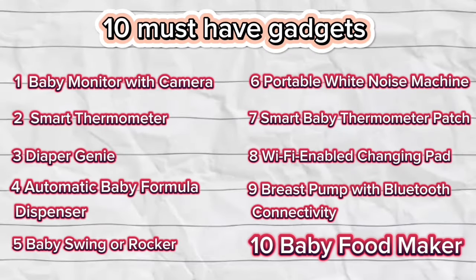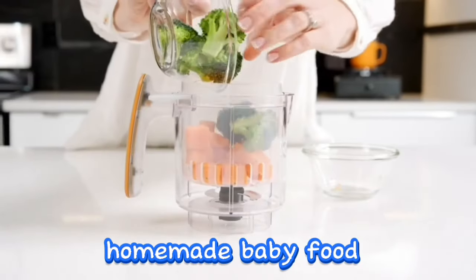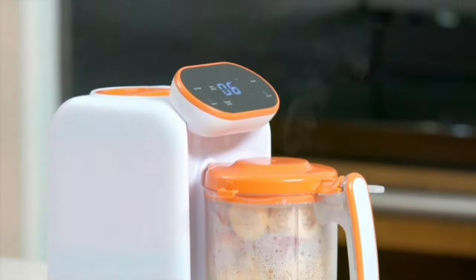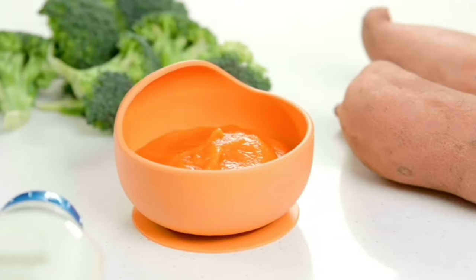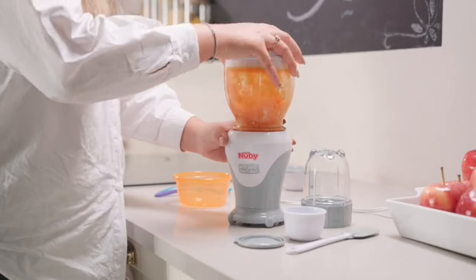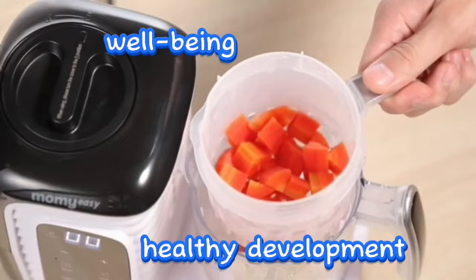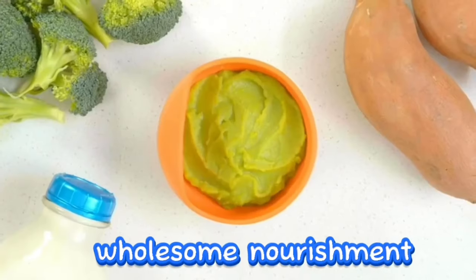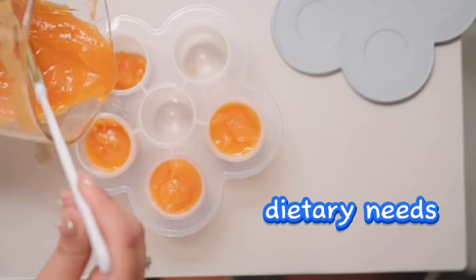Number 10: Baby Food Maker. Streamline the process of preparing homemade baby food by incorporating a baby food maker into your routine. These versatile gadgets offer the convenience of steaming, blending, and reheating baby food all in one. With their multifunctional capabilities, they ensure that your little one receives freshly prepared and nutritionally rich meals, promoting their well-being and healthy development. This efficient solution simplifies the task of providing wholesome nourishment for your baby.